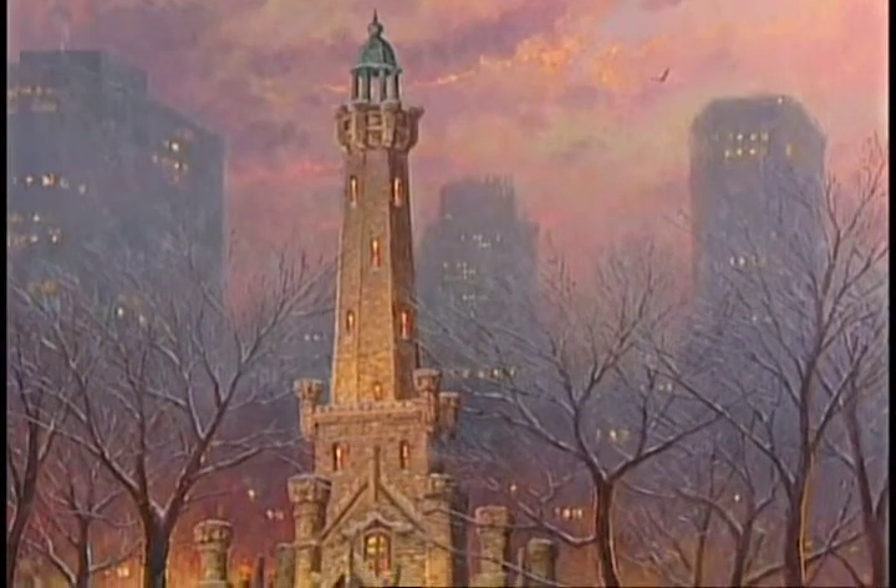I have now come back this year, 2004, and created the Chicago Water Tower studio painting.